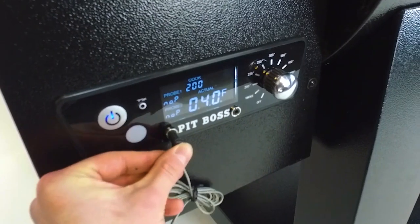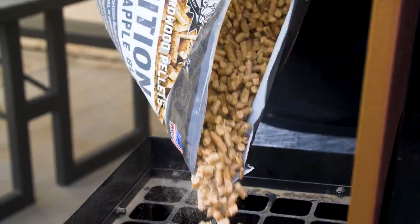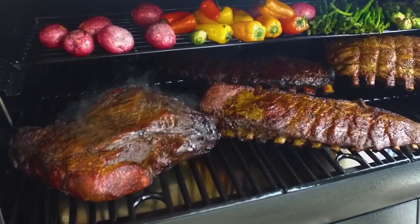It also includes two meat probe ports to monitor two cuts of meat at the same time, a pellet clean-out system to swap 100% hardwood pellet flavors, dome thermometer, pellet view window, and 6,500 square centimeters of cooking space.